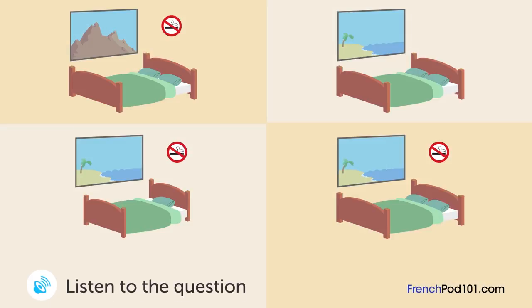Un homme fait une réservation d'hôtel. Dans quelle chambre va-t-il s'installer? Bonjour, je voudrais réserver une chambre pour la nuit du 22 septembre. Très bien. Le 22 septembre au soir, combien de personnes? Deux. Voulez-vous une chambre fumeur ou non-fumeur? Non-fumeur. La seule chambre non-fumeur disponible est à vue sur la montagne. J'espérais avoir vue sur la mer. La seule chambre disponible avec vue sur la mer est une chambre fumeur. Y a-t-il une chambre non-fumeur disponible le 23 septembre? Oui. Très bien, nous réservons pour le 23.